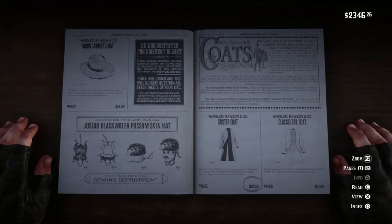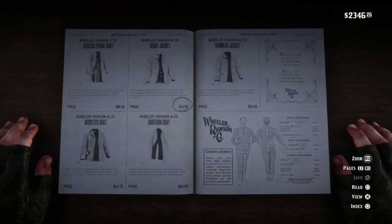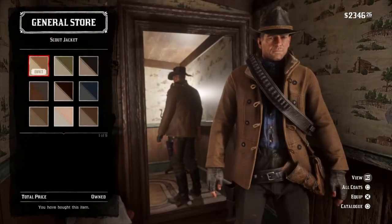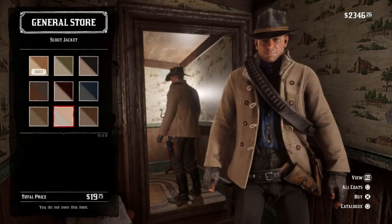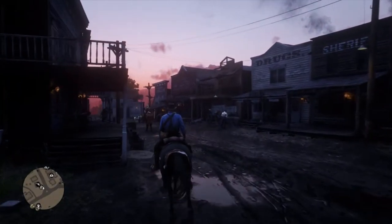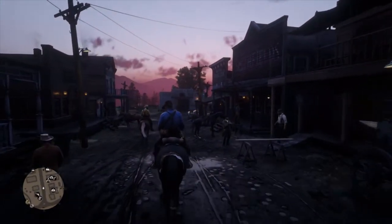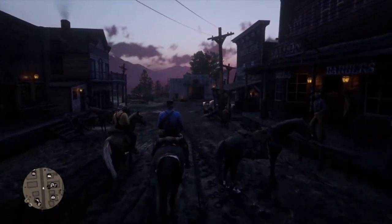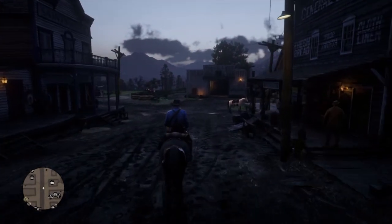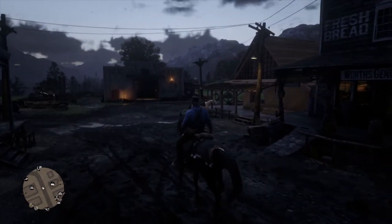First things first, you want to make sure you have a variety of clothes and enough space on your horse to carry enough clothes to carry out the robbery with ease. The first thing you want to do is plan effectively — what I mean by planning is scouting the place you're gonna rob. Take for example this general store: you need to find a place you'll be able to escape with your horse quickly.